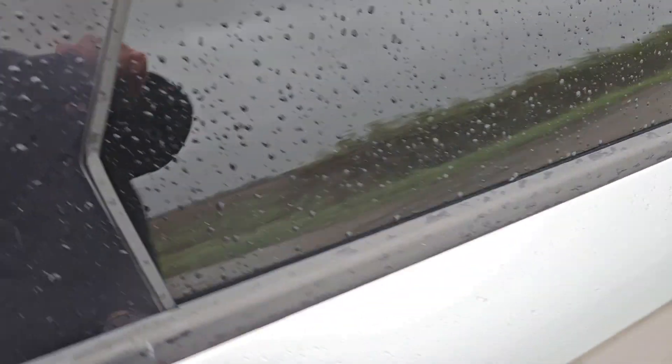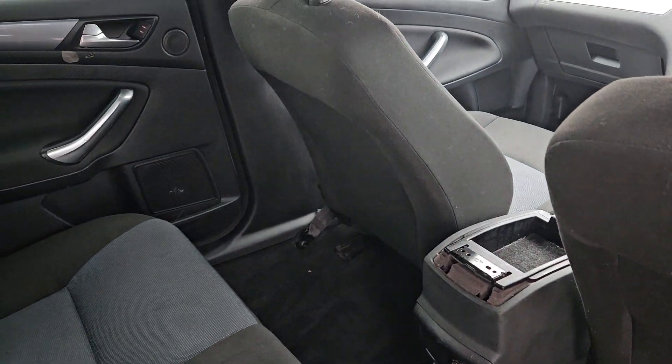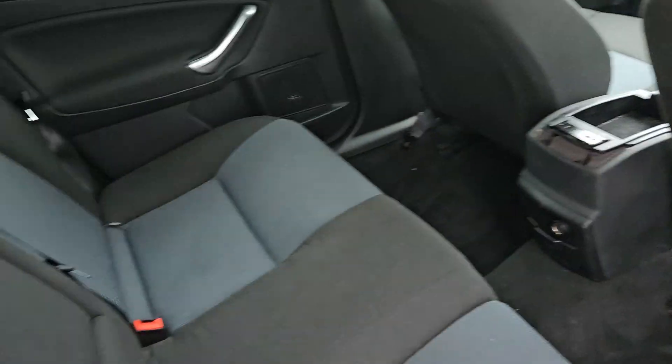We've got tinted windows. Just to show you in the back as well — there's plenty of leg room. Good overall condition in the back as well, just a few minor marks. Got a 12 volt plug in the back and electric windows as well.